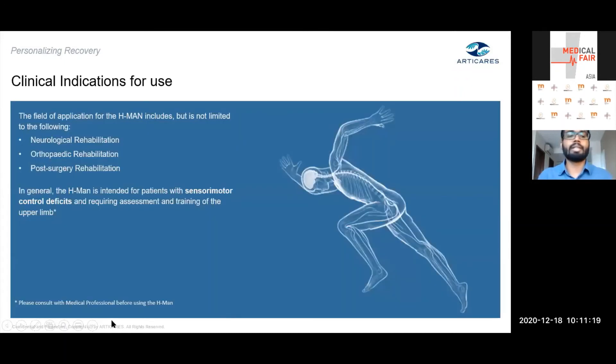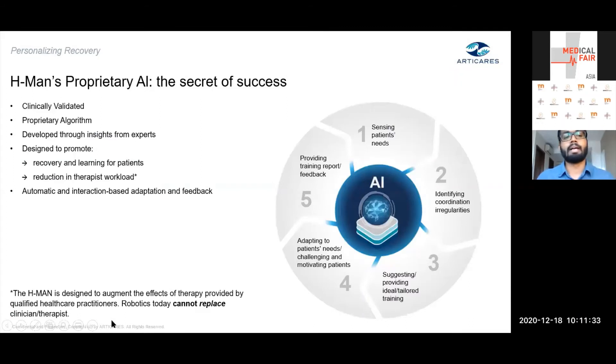Who can use HMAN? Patients with sensory motor control deficits — those seeking neurological rehabilitation, orthopedic rehab, or post-surgery rehabilitation. The key aspect of therapy delivery is the proprietary adaptive AI algorithm, which has been clinically validated and is designed to promote recovery and learning. Through auto-adaptation, the patient always receives therapy personalized and customized to their needs at every point in their recovery.